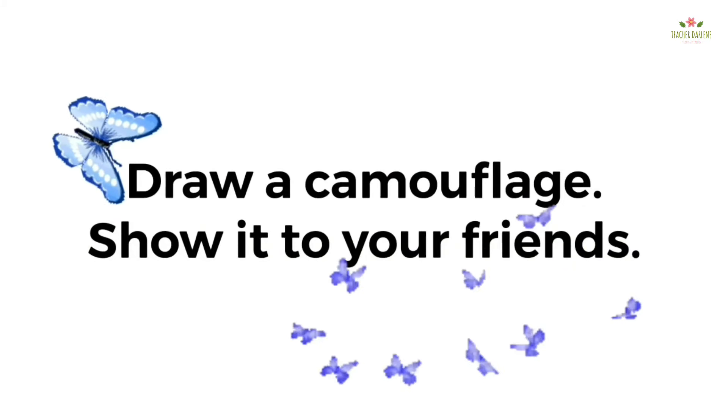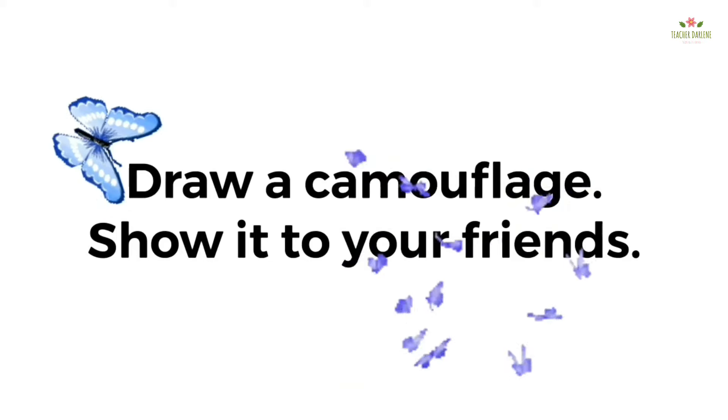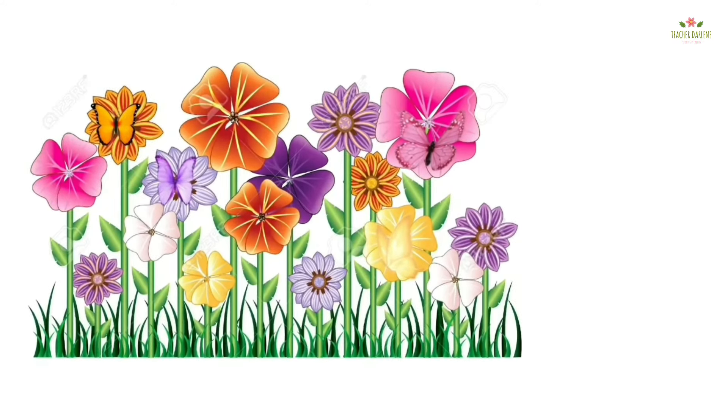Draw a camouflage and show it to your friends. Find and count the butterflies in the picture. One.